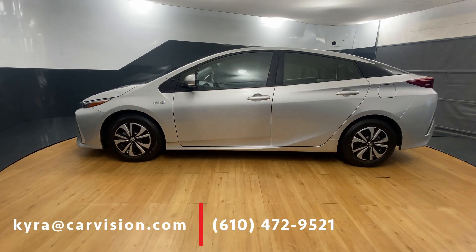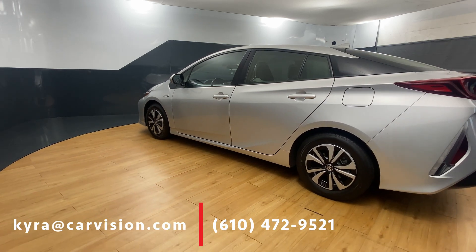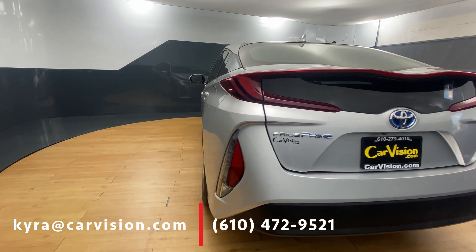The 2017 Toyota Prius Prime Plus is a cutting-edge plug-in hybrid that blends exceptional fuel efficiency with modern technology and innovative design. This plug-in hybrid gets 25 miles of electric range and has a combined fuel economy of 113 miles per gallon equivalent.